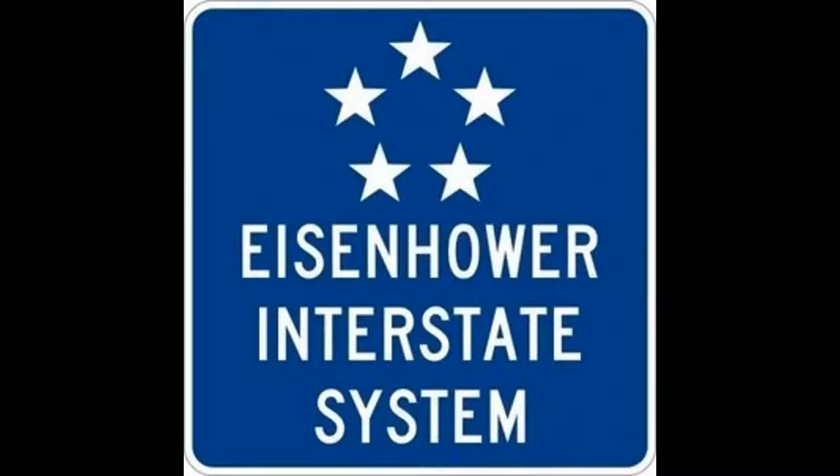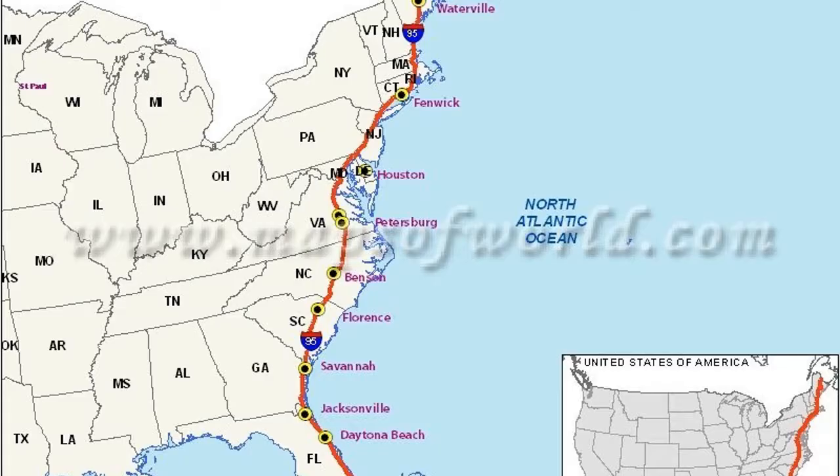The longest north-south route is I-95, from Waterville, Maryland, to Miami, Florida. Here is a map of I-95.